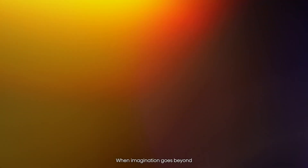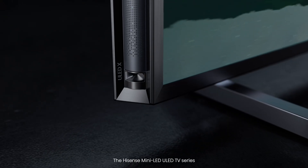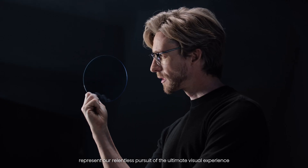When imagination goes beyond, wonders unfold. The Hisense Mini-LED ULED TV series represent our relentless pursuit of the ultimate visual experience.